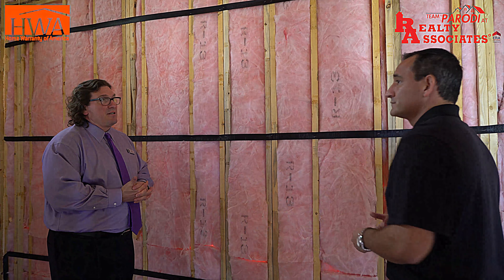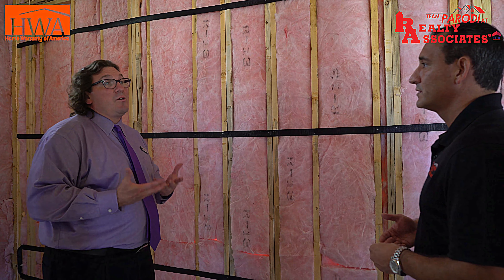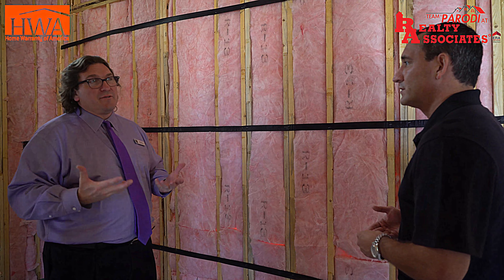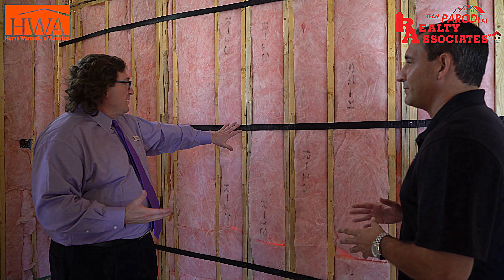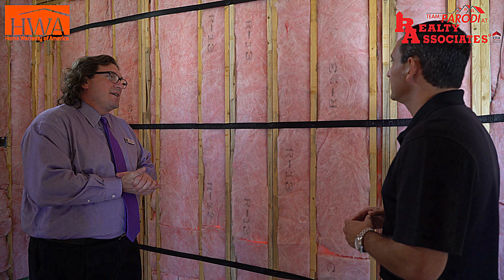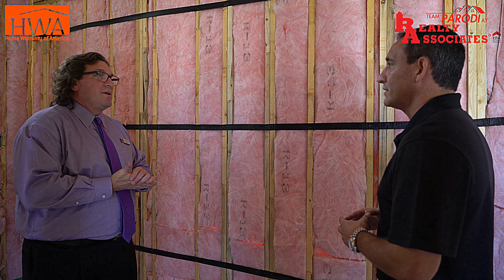We have very good insulation. They use a HERS rating to rate each house and we have very low HERS scores — lower the better. Low HERS scores give us very energy efficient homes. What is the average score? I don't know the average to be honest. I see some in the 60s and low 70s. Very, very energy efficient.